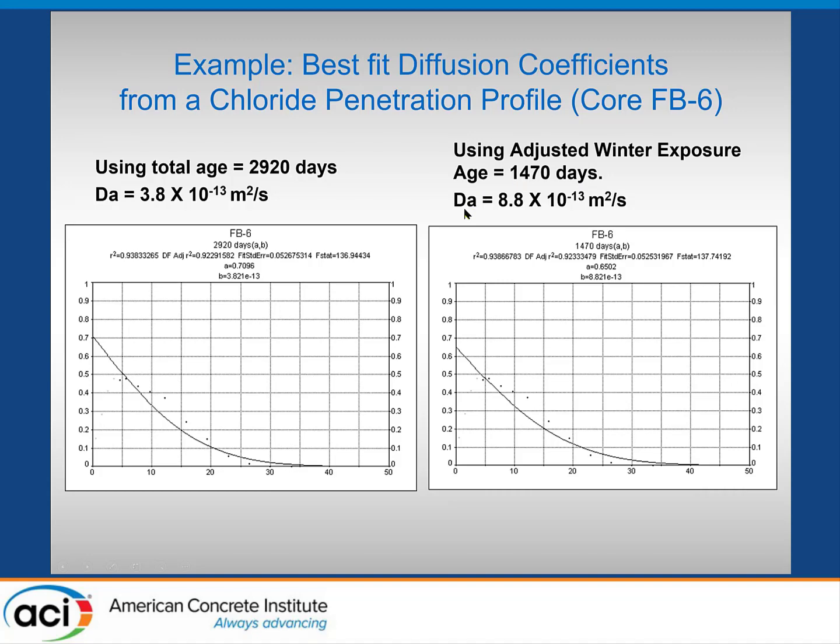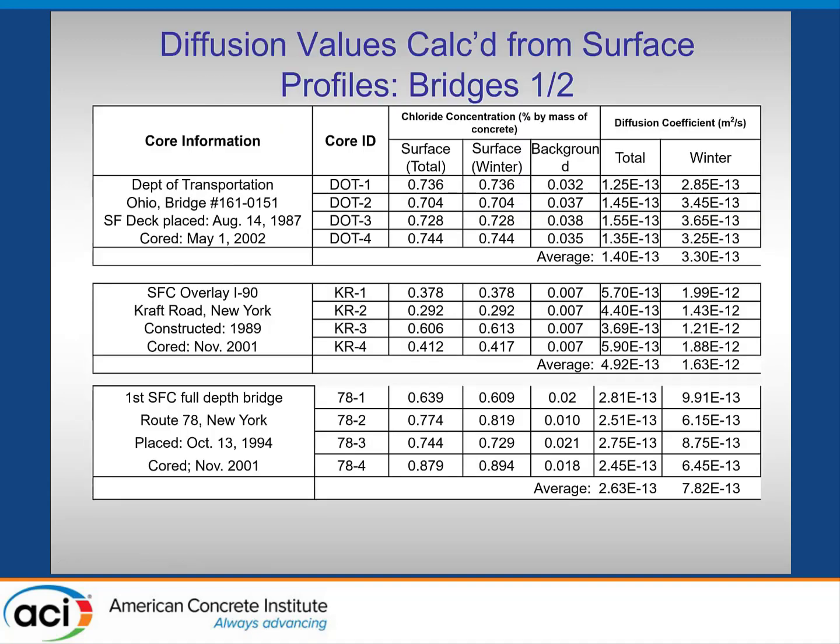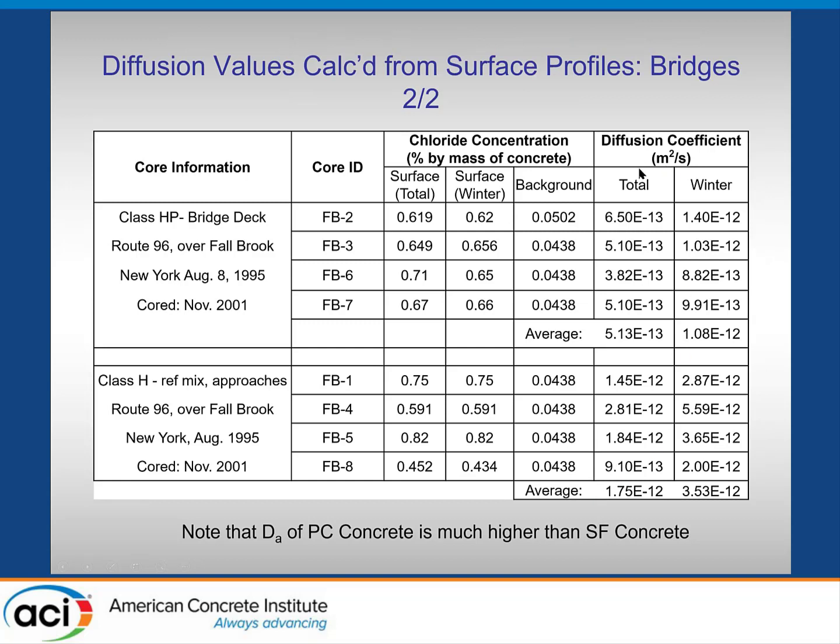These are the average diffusion coefficients from the individual and average values for the different bridge decks, depending on whether you use total time or just the winter salt application period. Fairly low numbers — around 1×10⁻¹³ m²/s for the Ohio deck, a little higher for the Kraft Road full-depth one, getting values in the 2 to 3 range for total time. The comparison between the Portland cement deck and the silica fume deck shows quite a difference in the calculated diffusion coefficients.